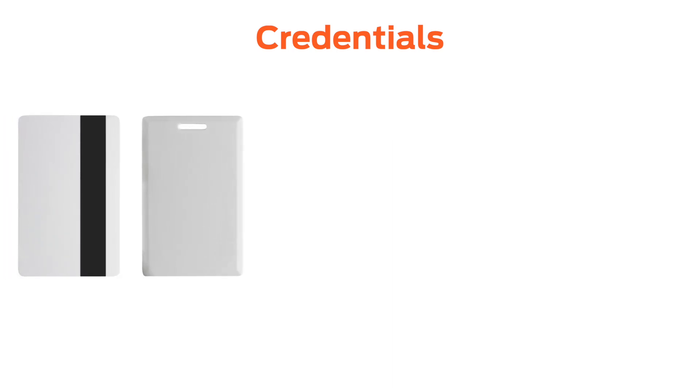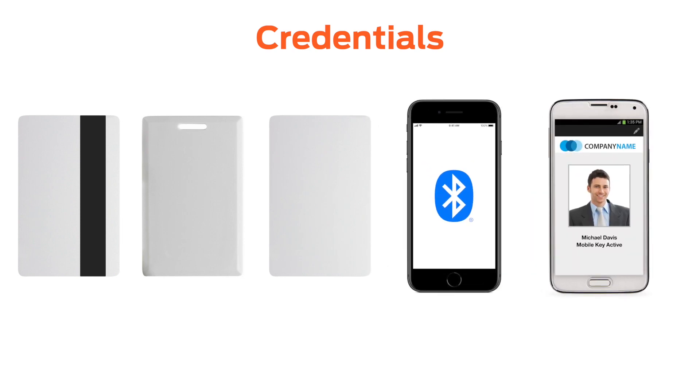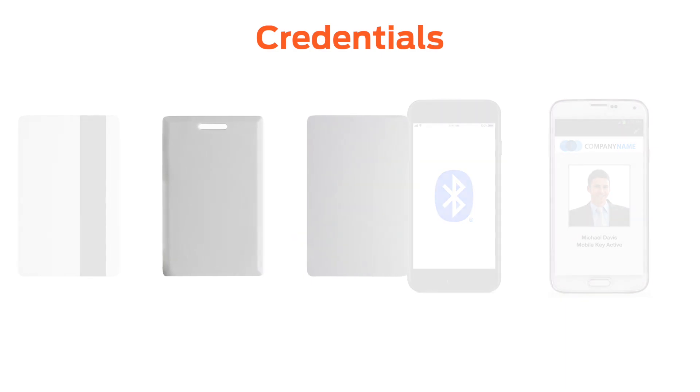Among all of the types of credentials used in access control today — Magstripe, Proximity Cards or Prox Cards, Smart Cards, and Bluetooth and Mobile Credentials — two are compared more often than any other: Prox and Smart.